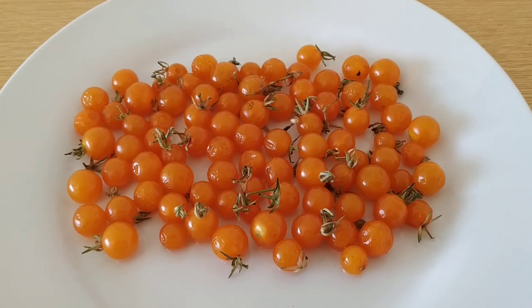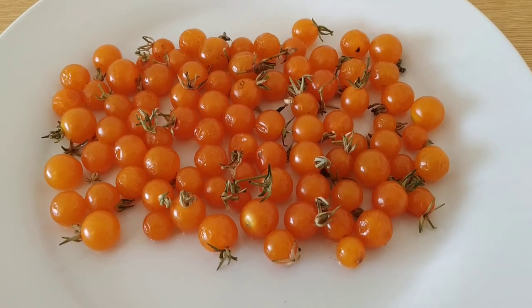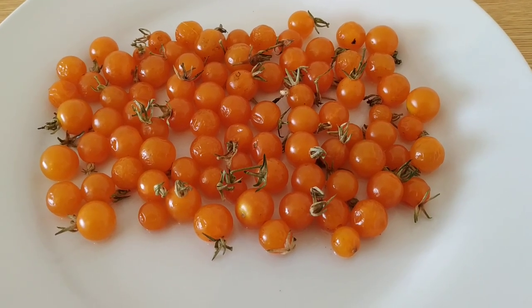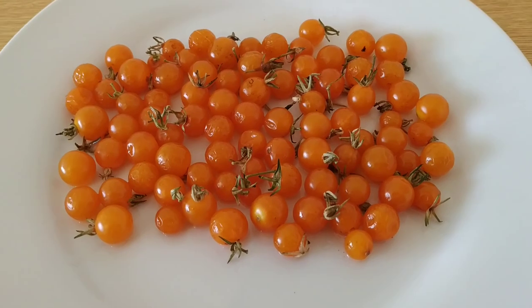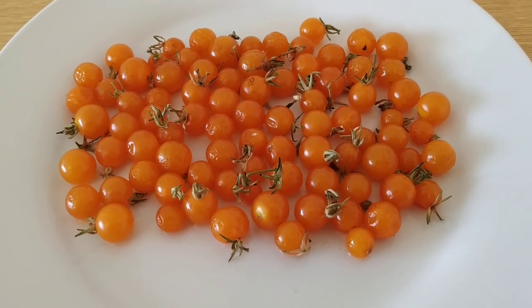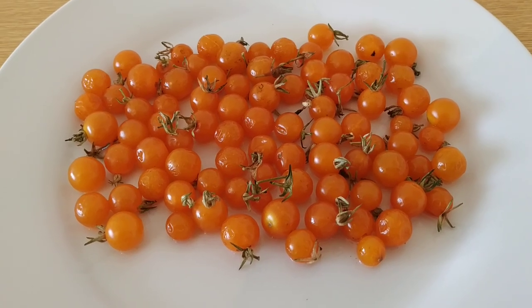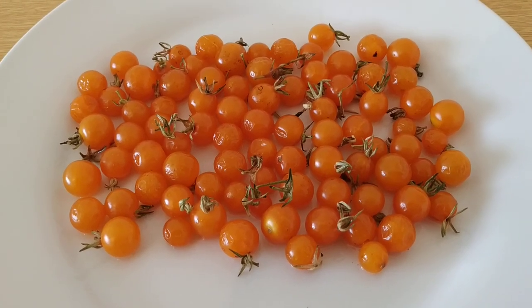Hi folks, please meet the pimp — Solanum pimpinellifolium, the other tomato. It's actually called the pimp because of the Latin name Solanum pimpinellifolium. It's also known as the wild tomato or the currant tomato.